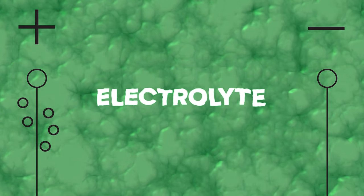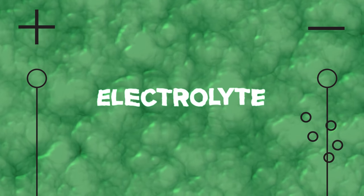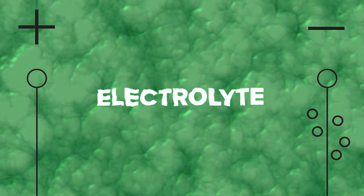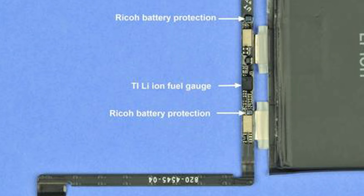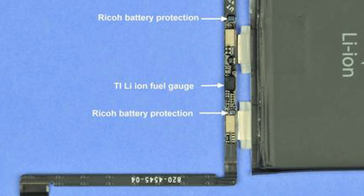When you plug in your phone, lithium ions are sent from the positive electrodes through the electrolyte solution to the negative electrodes, which allows the battery to store the energy for use. This is all controlled by some smart circuitry that regulates voltage, preventing overcharging and overheating.